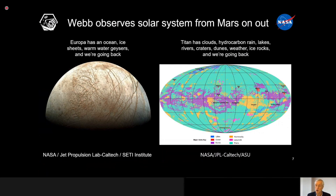On the right-hand side we have a geological map of the surface of Titan, a satellite of Saturn. We know from visiting it and landing a probe on the surface that it has clouds, hydrocarbon rain — methane and ethane — lakes, rivers, craters, dunes, and weather, with rocks made of ordinary water ice. We're planning a return trip with something called Dragonfly, a little quadcopter that can travel across the surface and measure the chemicals there, looking for signs of life or geology on this satellite of Saturn.